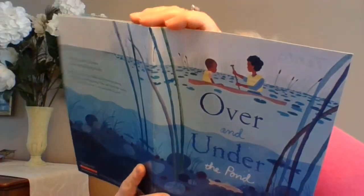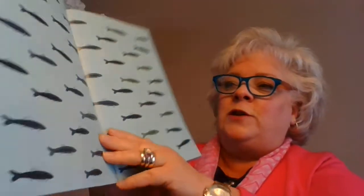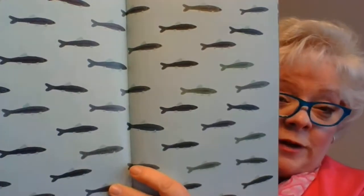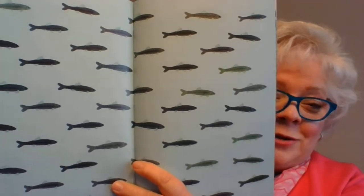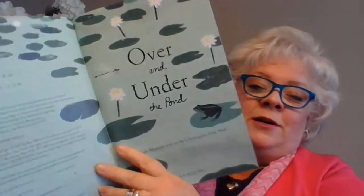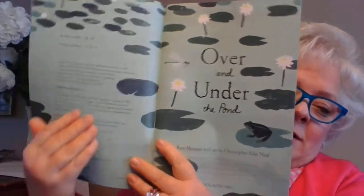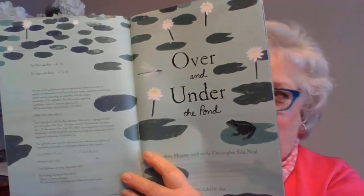That's the title page, Over and Under the Pond. And look what they show us on this one page — all the fishies! That's a school of fish. Did you know that a group of fish together is called a school? And so are froggies. Here's the title page and the copyright page — it's called Over and Under the Pond.